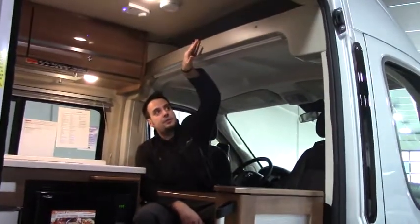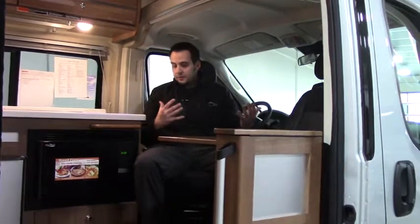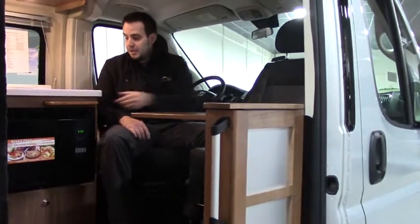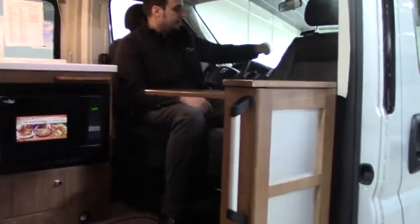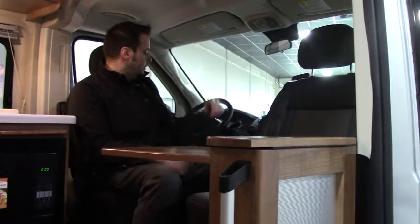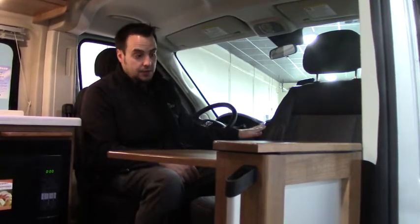Thanks for joining me inside the Travato. Up above you've got plenty of storage and adjustable lighting to feel the comforts of home. Here in the cab area, the seats swivel around and the seat belts are designed into the seat so you don't get tangled up. In the passenger seat, there's a little desk that comes out, and you can use the cutting board as a work area — sit here, watch TV, eat, or spin around and start driving. Up in the cab you've got a backup camera, navigation system, plenty of leg room, cruise control, updated USB ports, and it's very simple and easy to drive.